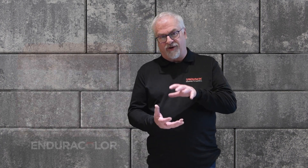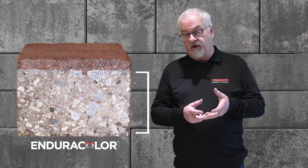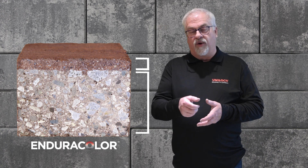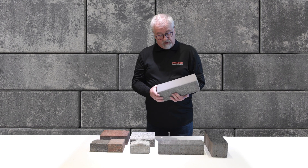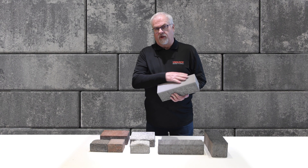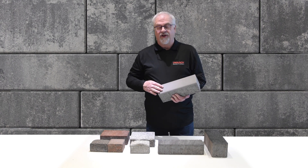Face mix, on the other hand, is a two-part process, but it all happens at once. It's integrally molded — really a base layer of concrete made up of coarser aggregate to give the stone structural strength, and then a surface layer with finer aggregates and coloring to give an exceptionally durable finish. Face mix, over time, as it wears, nothing really changes visually because the particles on the surface, as well as the particles below the surface, are all the same.